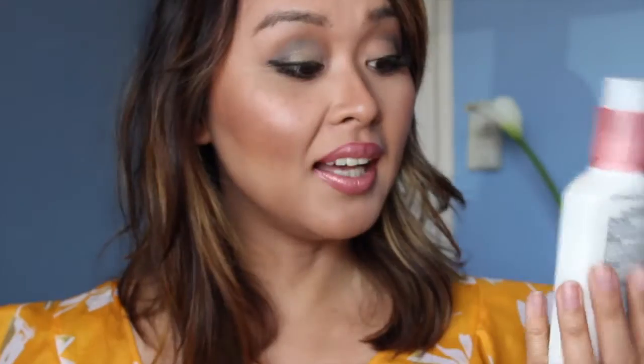Next I got this oil-free acne moisturizer with pink grapefruit. It helps clear breakouts and brightens blemishes, uneven skin tone, and redness. It smells really good — basically smells just like pink grapefruit. I love the texture because it's really soft and creamy.